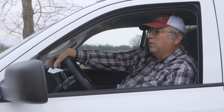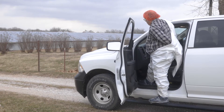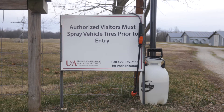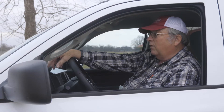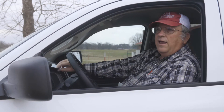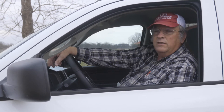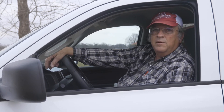One of the first things we do when we pull up to a farm is put on coveralls and boots before going onto the premises. We have a station set up where we will spray the tires and the undercarriage of the vehicle, and we'll also sign in. We have a log for that so we can track visitors. It is always a good idea to have no contact with other poultry within the last 48 to 72 hours before going to a poultry farm, depending upon company policy.